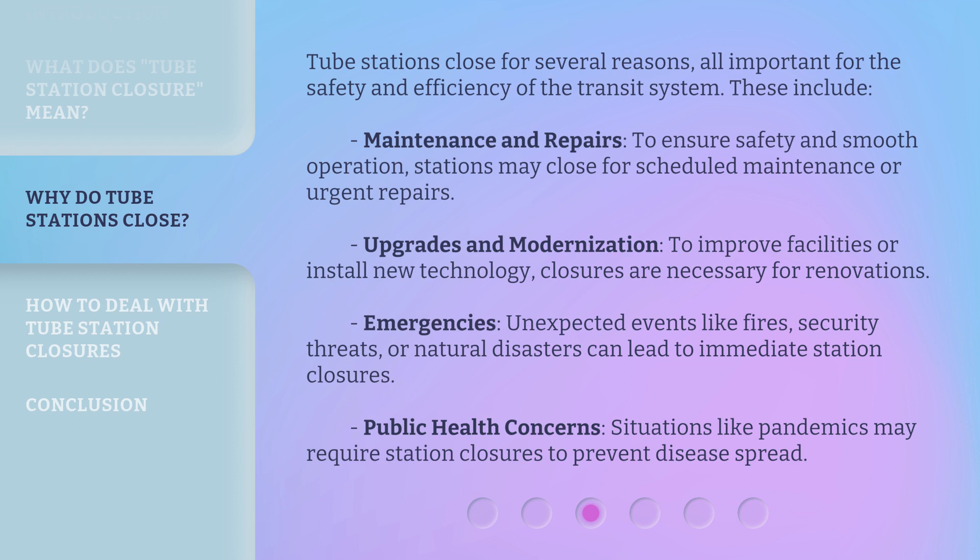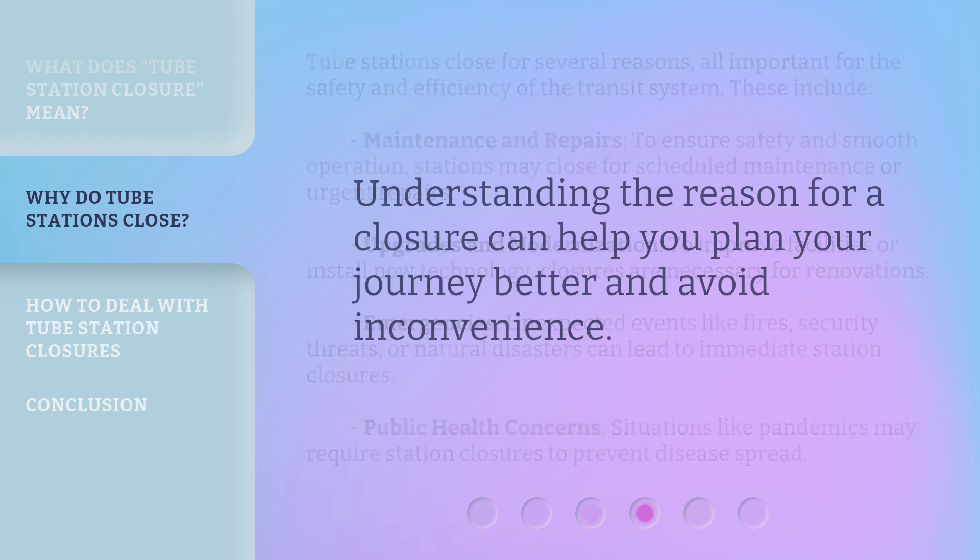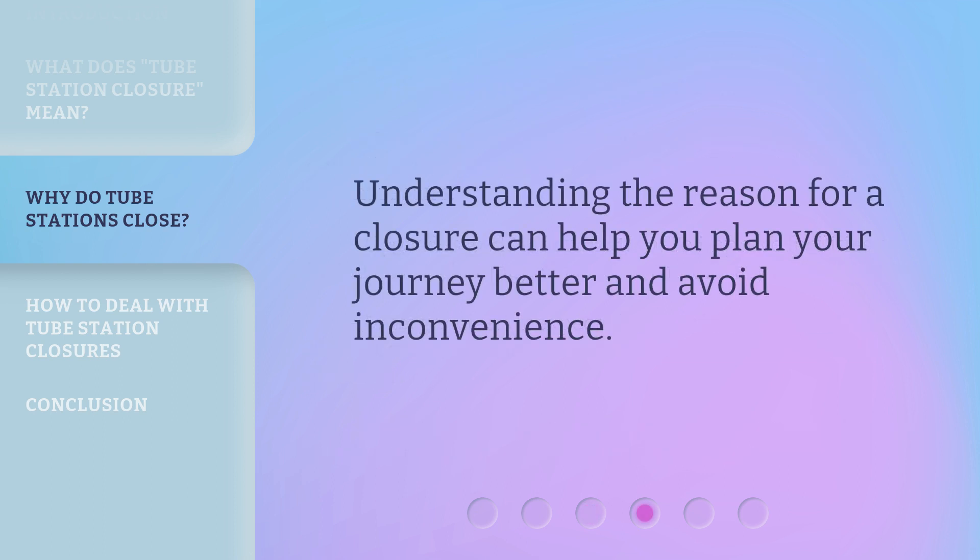Emergencies: unexpected events like fires, security threats, or natural disasters can lead to immediate station closures. Public health concerns: situations like pandemics may require station closures to prevent disease spread. Understanding the reason for a closure can help you plan your journey better and avoid inconvenience.